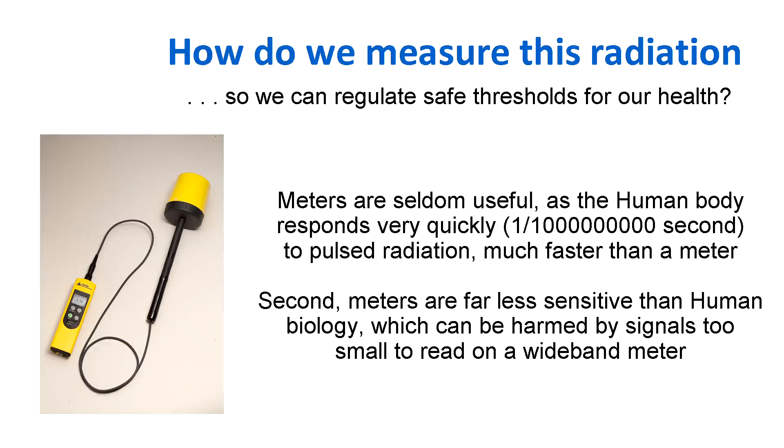Because these are very short pulsed signals and the human body responds very quickly — ten to the minus nine seconds is the time in which a molecule in the human body will complete a combination process. So the human body responds much more quickly to the pulsed radiation than a meter does. In fact, most meters are designed to only measure the average power rather than the peak power. Yet it's the peak power that upsets the combination of proteins in the human body.